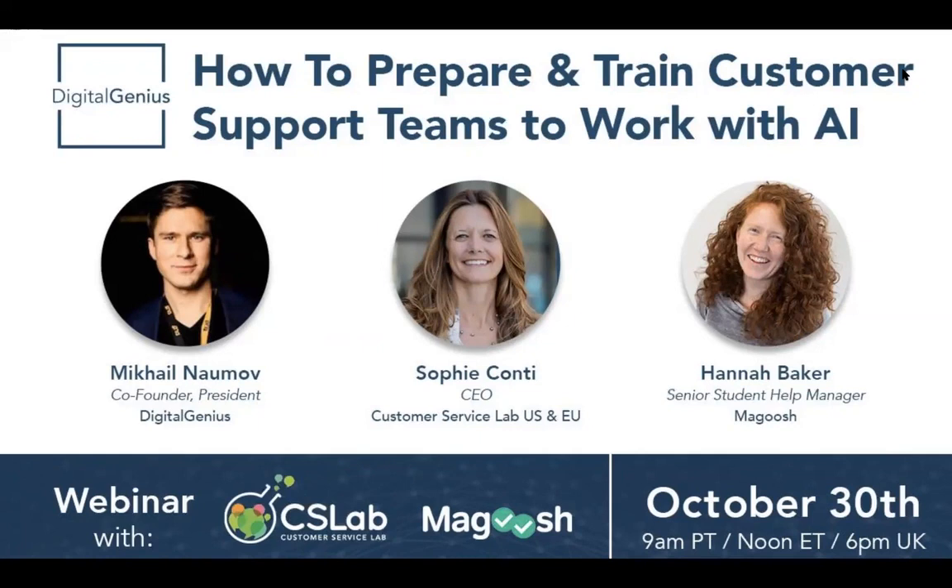Hi everyone. Thank you so much, Mikhail, for having me. Super excited to join this good discussion and help moderate it. I'm Sophie Conti, and I'm the founder of Customer Service Lab. We help growth-stage companies make customer service a strategic advantage, whether it's adding new technologies or training the teams. I also organize workshops for the CS community in the U.S. and in Europe.